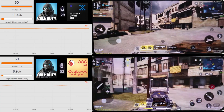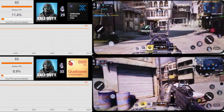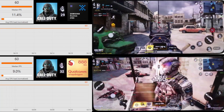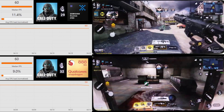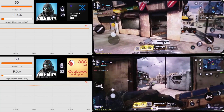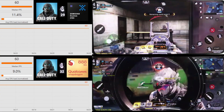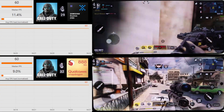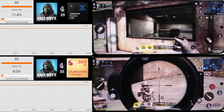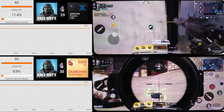COD Mobile is definitely very well optimised for Android — it's certainly one of the better games, it looks good and it runs really smoothly. The Exynos is catching up now, it's up at 29 degrees, while the Snapdragon hasn't budged from 32 since the start.